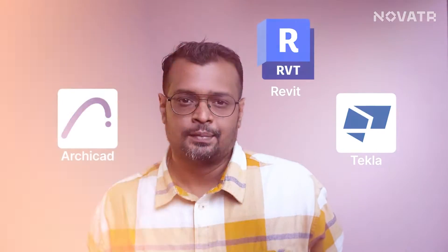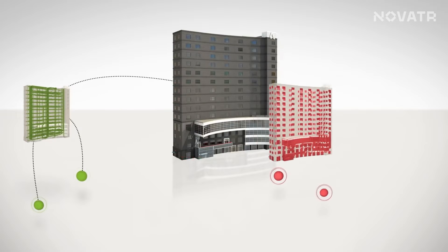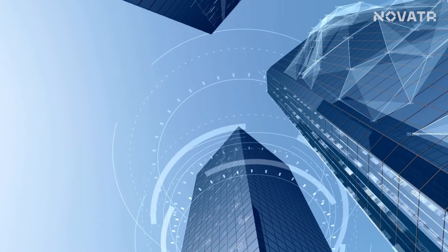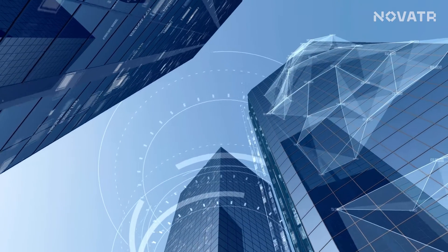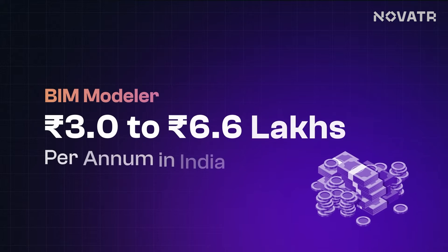If they are the ones into the nitty-gritty of model creation, then who sculpts these models? This brings us to our next professional: the BIM Modeler. They are digital sculptors moulding 3D representations of buildings and infrastructure with the latest BIM software like Revit, ArchiCAD, Tekla and others. Their canvas is a virtual world where they meticulously bring to life every architectural expression, structural strength and web of mechanical, electrical and plumbing systems. They are the architects of the digital world, and their salary in India ranges between 3 lakhs to 6.6 lakhs per annum.